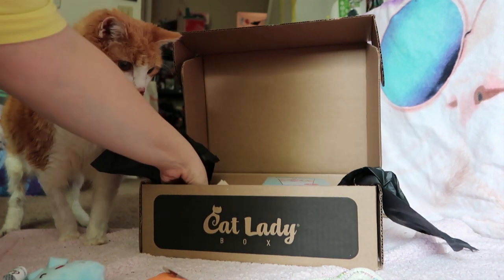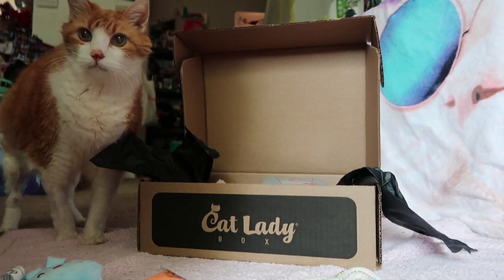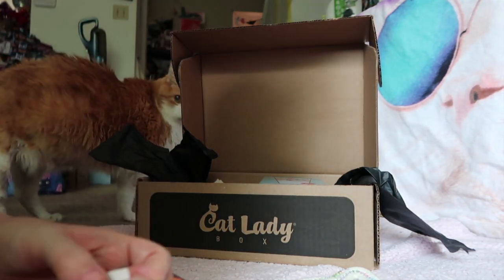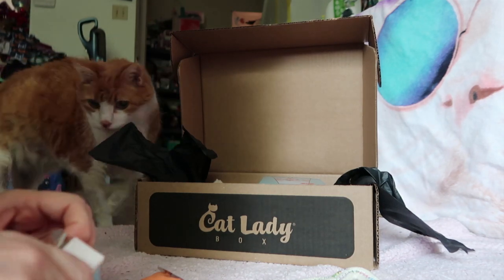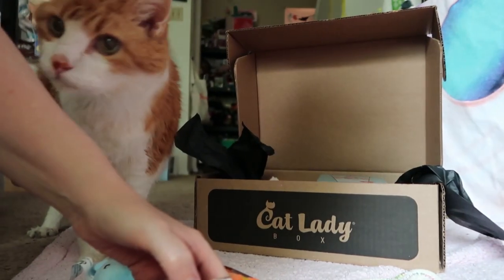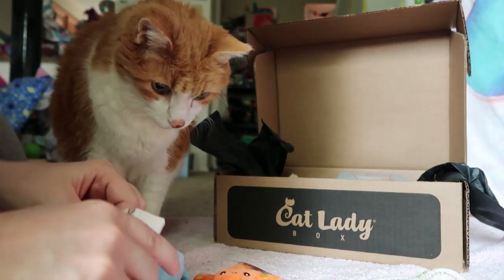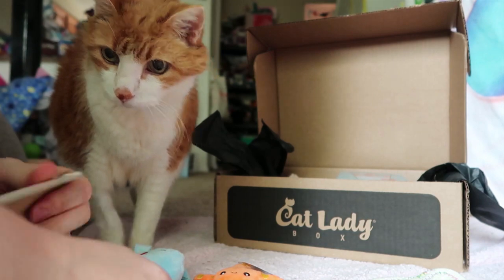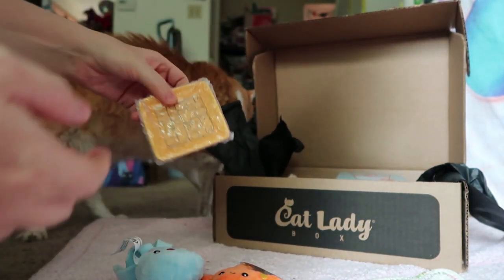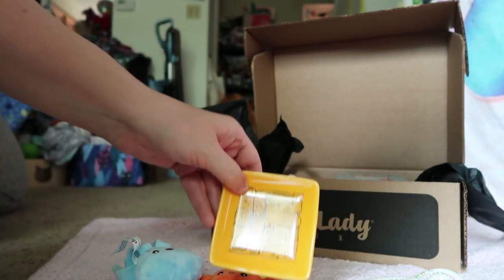What are these? Maybe? Trinket dish — trinket dish. Thank you. It's definitely sealed good. Oh, that is adorable! It's orange like you! Stick all your little jewelry in it.